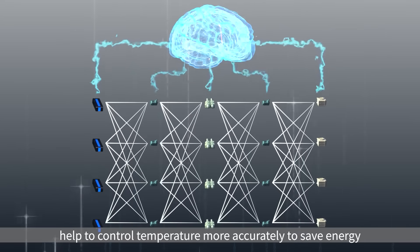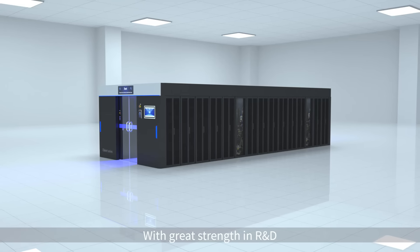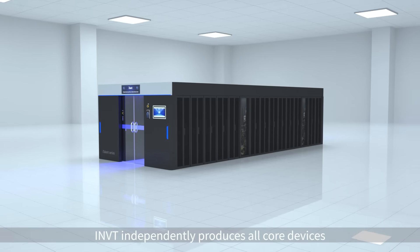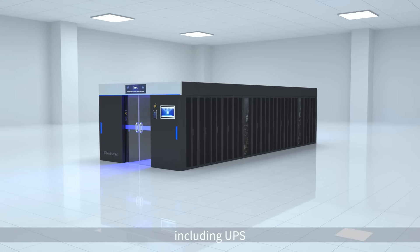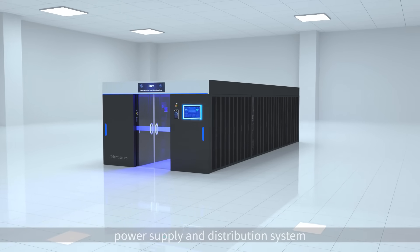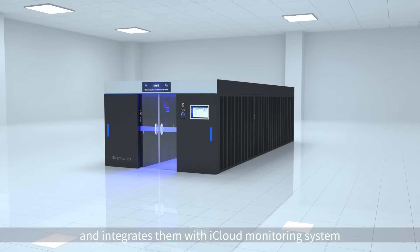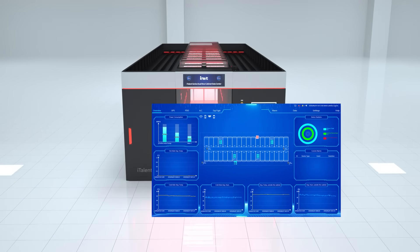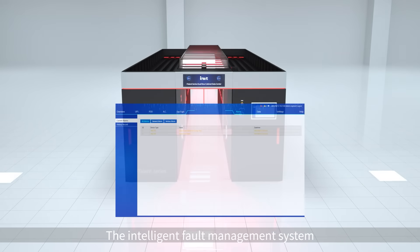With great strength in R&D, INVT independently produces all core devices including UPS, cooling system, power supply and distribution system, and monitoring system, and integrates them with the iCloud monitoring system.